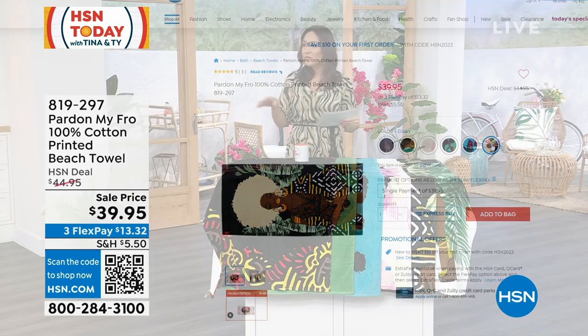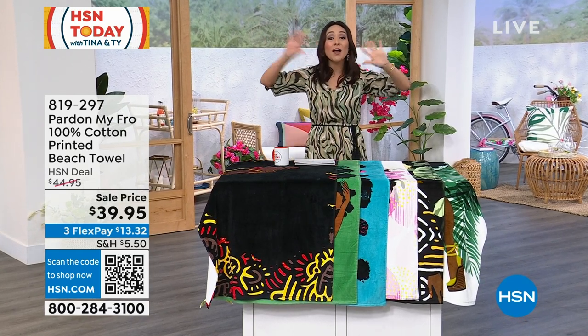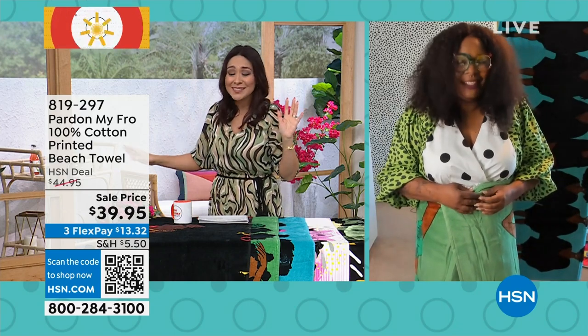$39.95. Do I have Dana on Skype? There she is — Dana Bly, who's the owner, the designer. And I love how everything — the beach towel is matching back to already the blankets we own and the other pieces.